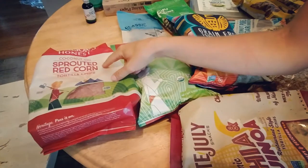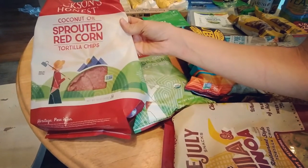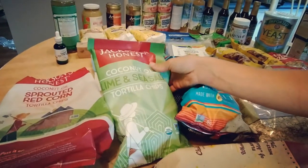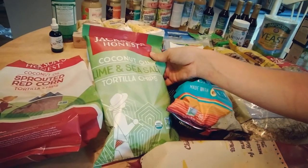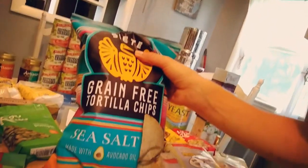This is sprouted red corn tortilla chips cooked in coconut oil — Jackson's Honest brand. These are also tortilla chips cooked in coconut oil. I try to get snack foods cooked in coconut oil or avocado oil whenever possible, to keep the inflammatory vegetable oils like sunflower and canola out of my family's diet as much as I can.